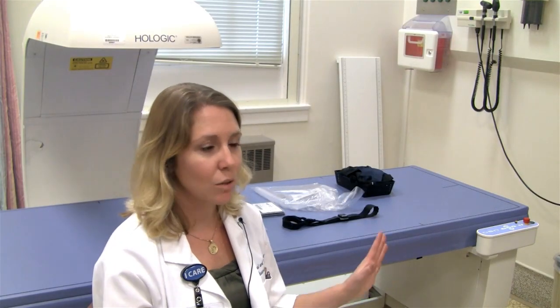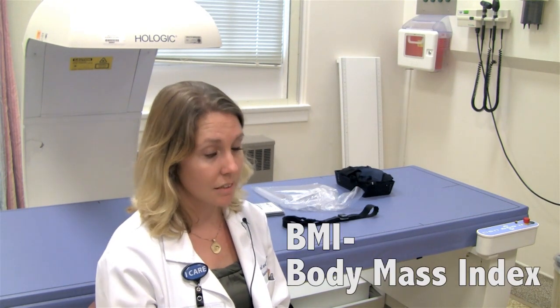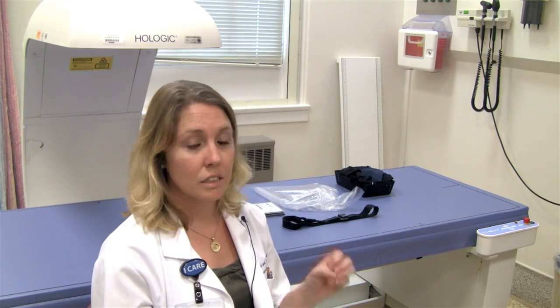BMI is the quick and dirty way to try to come up with what you think a person's size is like. BMI stands for body mass index and that is kilograms over meters squared. That can be converted because obviously here in the US we use pounds and inches. It's not super accurate but it gives us a good overall picture of a person.